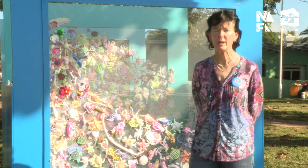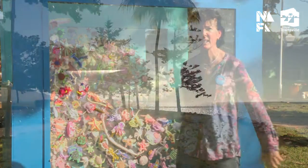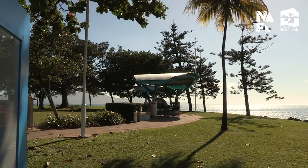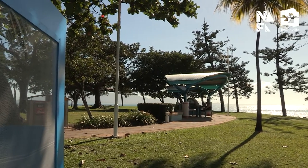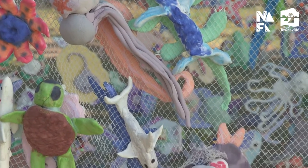We both visited 20 primary schools around Townsville, from as far as Mutani, Woodstock, and Magnetic Island. We worked with the students for one and a half hours, and this work here is the culmination of all of those small sculptures that have been created by the primary school students during that workshop.